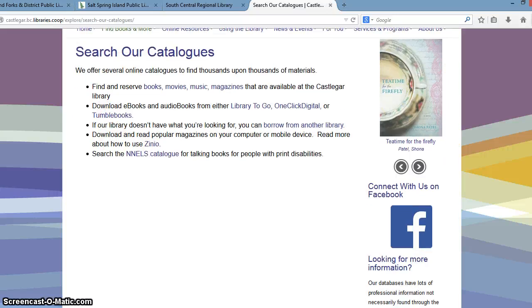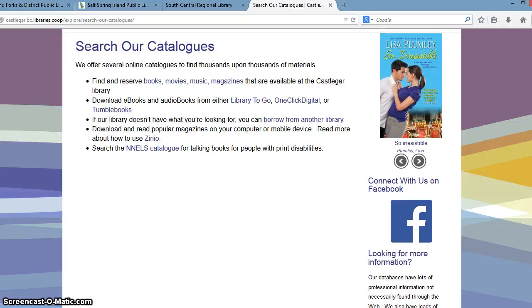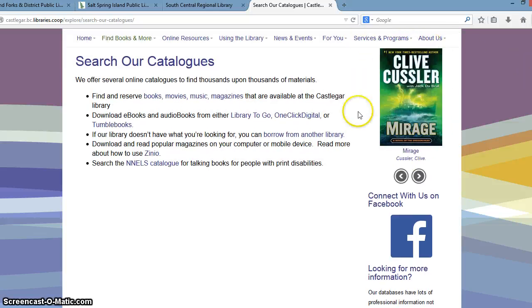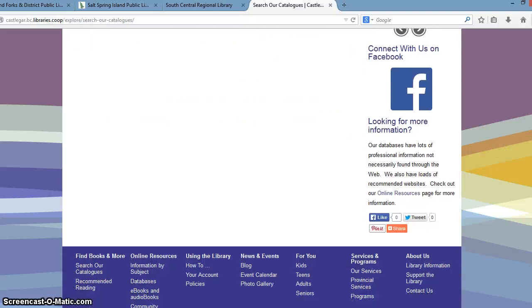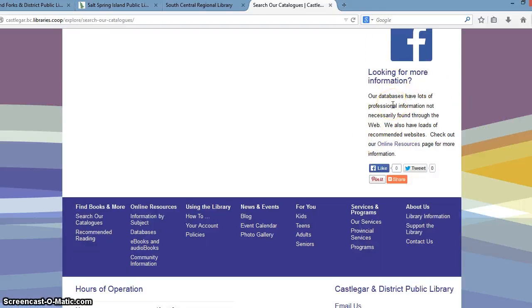On this page, we also have the option of including boxes of information on the right-hand side. We call these widgets, which is the standard WordPress term. We have widgets that can highlight other services within the library. Castlegar has chosen to put a new items carousel on this particular page. We also have global widgets, which show up on all of the pages of the website. They have chosen to put a link to their Facebook account, as well as a standard default text box redirecting patrons to the online databases page.